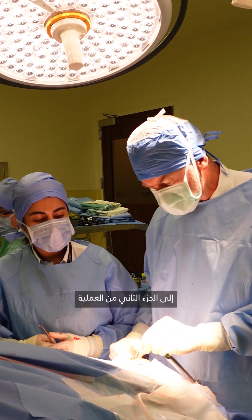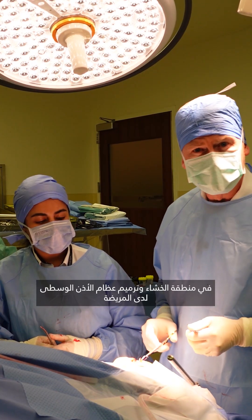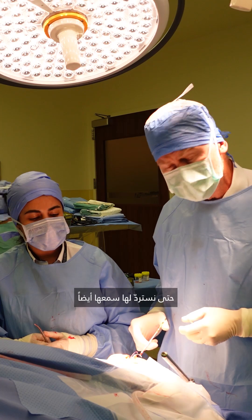We can then proceed to the second part of the operation, which is to remove the rest of the cholesteatoma in the mastoid and rebuild her middle ear bones so that we can restore her hearing as well.